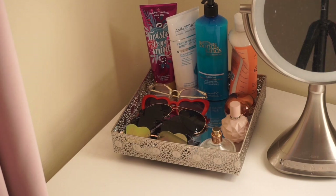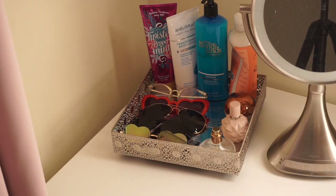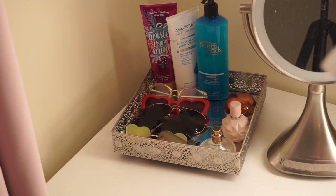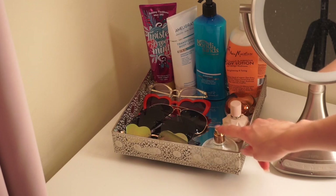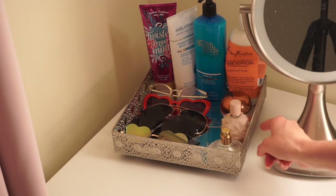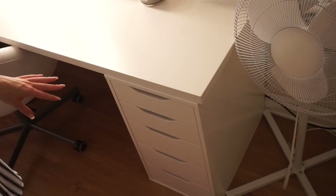My favorite lotions are Twisted Peppermint from Bath & Body Works, the Ameliorate skin-smoothing lotion from the UK which gets rid of those little bumpy things on the back of your arm, Bondi Sands tanning milk, and the Shea Moisture Coconut and Hibiscus body lotion — that stuff smells incredible. I also have some of my favorite perfumes here: Charlotte Tilbury, my Ariana Grande perfume, and a decant of Be Tempted.